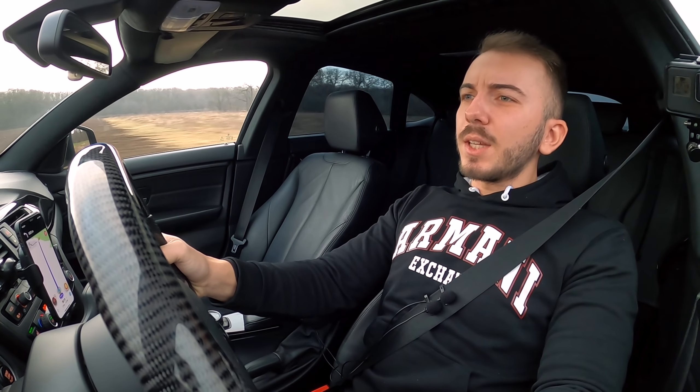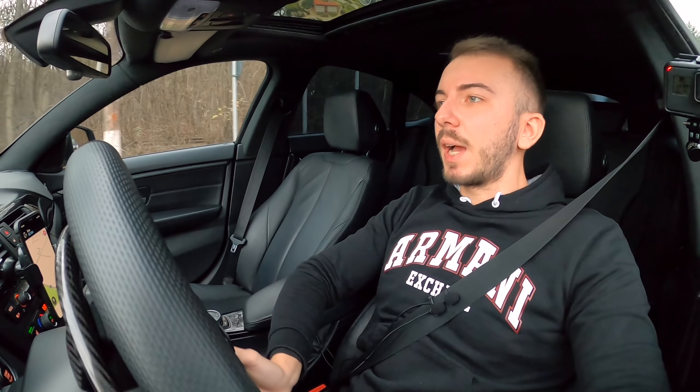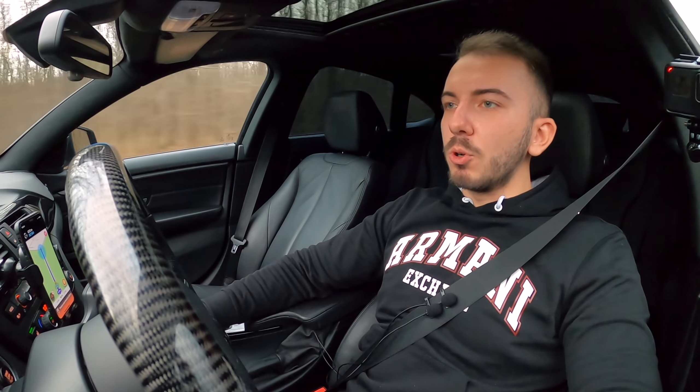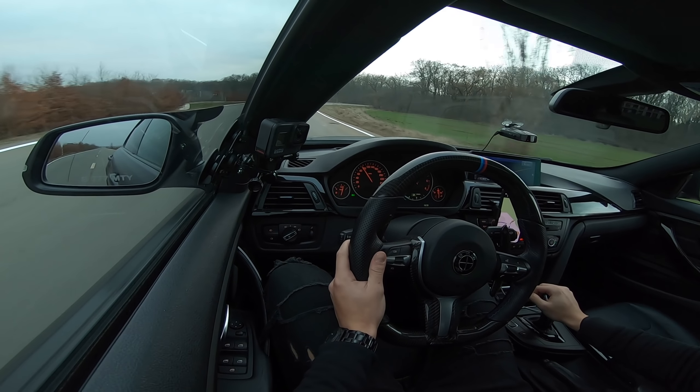Let's start with the first Launch Control since I've had the car. Putting the car in Sport Plus, gearbox in Sport mode, foot on the brake and full throttle on the accelerator. Wow, that's insane! 100! 130! 145!